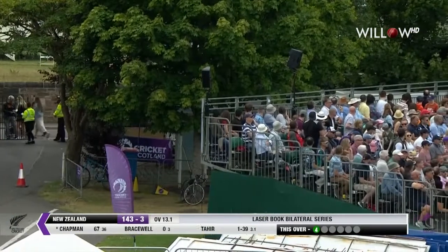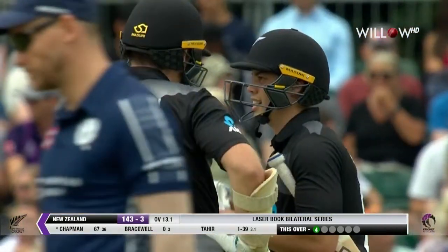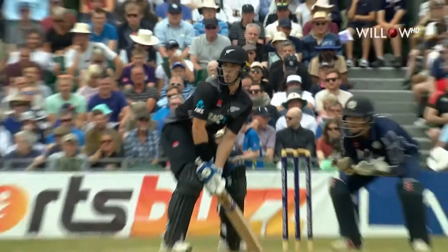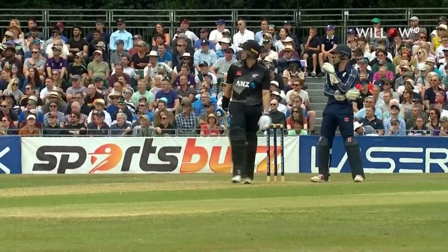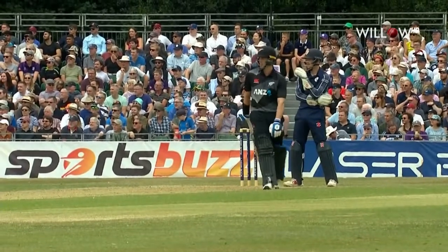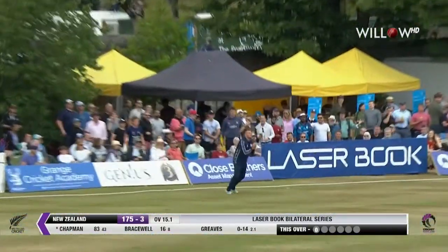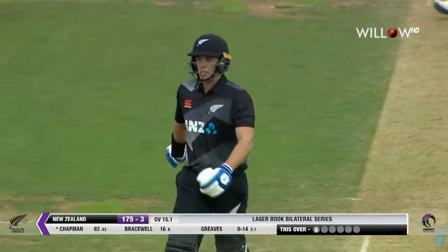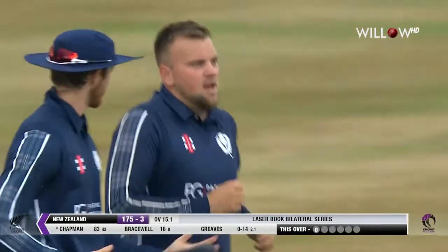That was absolutely nailed by Chapman, straight over the top — right out of the screws of the bat. Don't even bother chasing that, it's gone high and handsome for six. He went back in his crease expecting the length to be away from him, giving him time to see the ball. But that quicker ball swung away — there's a man there, takes a catch! Greaves gets the big wicket and Mark Chapman is on his way. Terrific knock from the left-hander in his first game on this northern tour — Scotland get a big scalp.